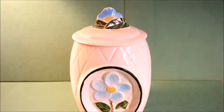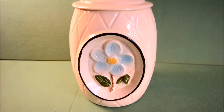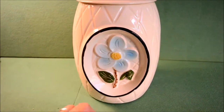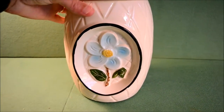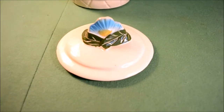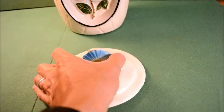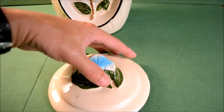Hey everybody, thanks for watching. I wanted to show you this beautiful period Hawaiian cookie jar. It's got a gorgeous blue plumeria flower on the front, kind of sticking out a little bit in relief. It also has another half of a plumeria on the lid on top. It looks gorgeous — if you've been to Hawaii and seen these plumeria, they're the most fragrant and prettiest flower in the world.